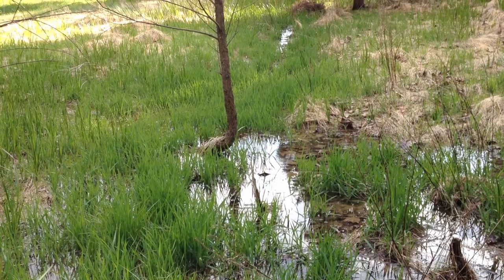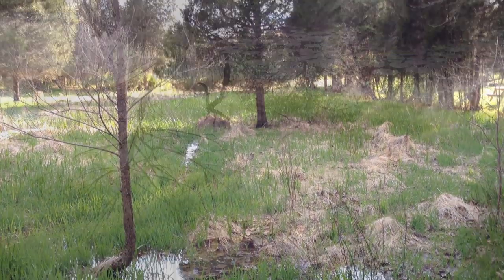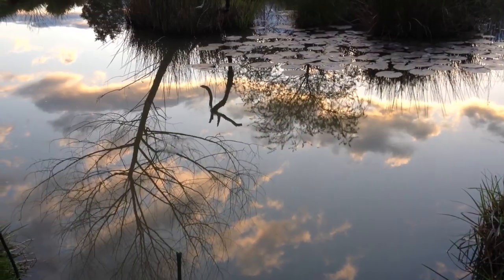The wetlands are starting to come to life. Beautiful reflections on the pond.